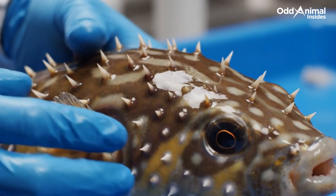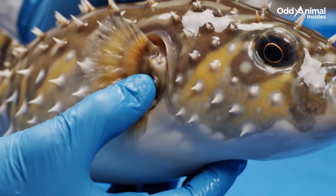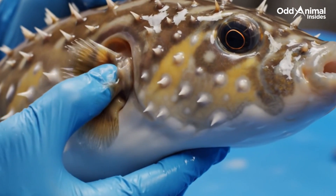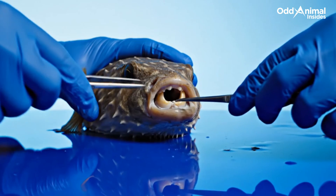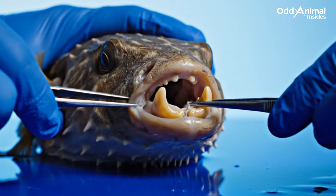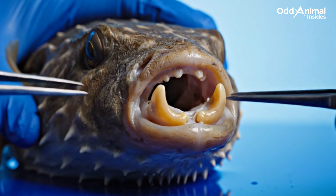Each of these tiny spikes forms a living shield, flexible when calm, rigid when threatened, turning the small fish into an untouchable sphere. Hidden behind this small mouth is a powerful beak — two fused teeth strong enough to crush shells and defend against larger predators.